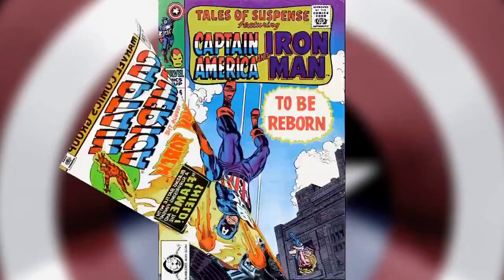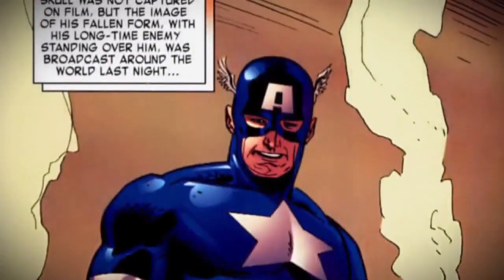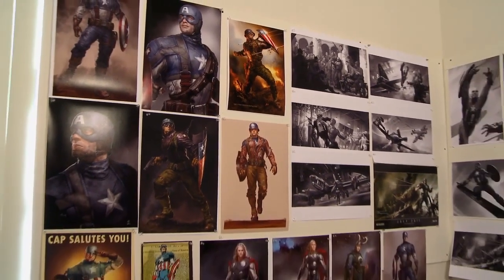It's almost an unfair advantage we have at Marvel Studios because we've got all of the comics, and the best comic artists in the world have worked on our comics, so we have amazing inspiration to start from. We also have the best artists working in film today here on staff at Marvel Studios, working from production to production and led by Ryan Meinerding.